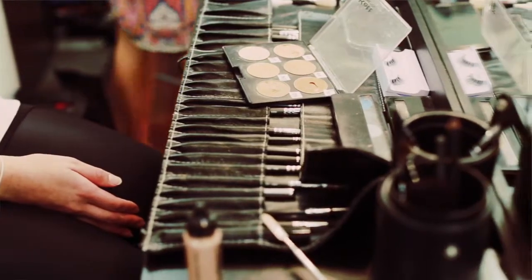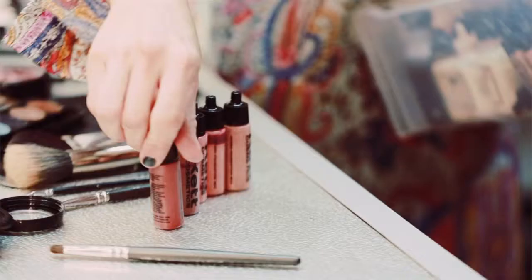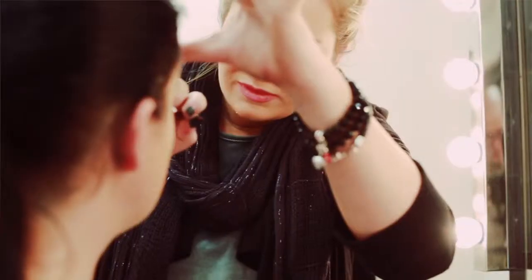I like doing the practical work, getting involved and playing around with foundations — testing out the airbrush machine. We've been learning about the different foundations they have, the tones depending on your skin type and skin colouring, how to apply it, and we've been practising how to use it.